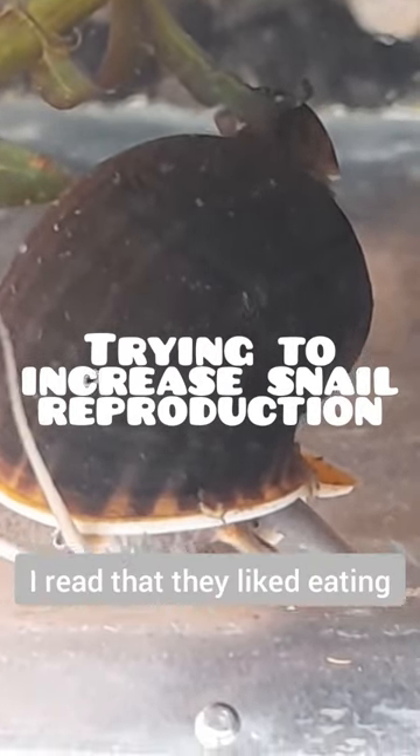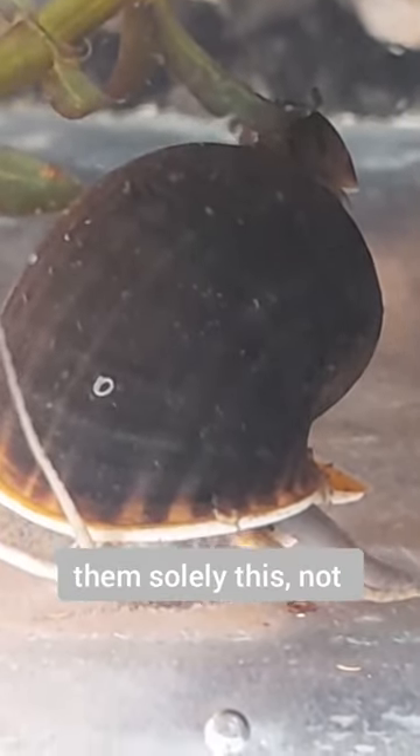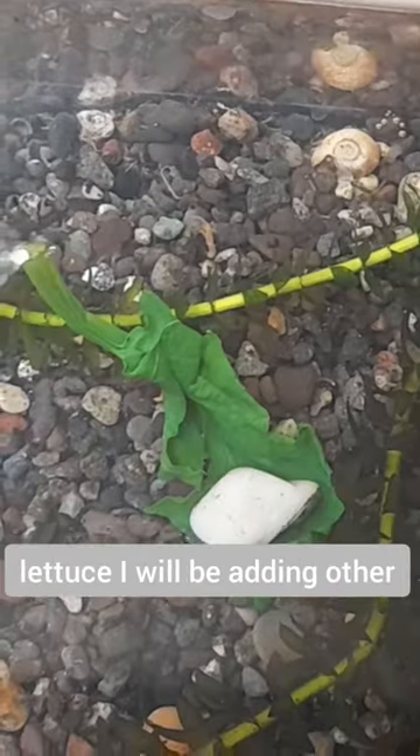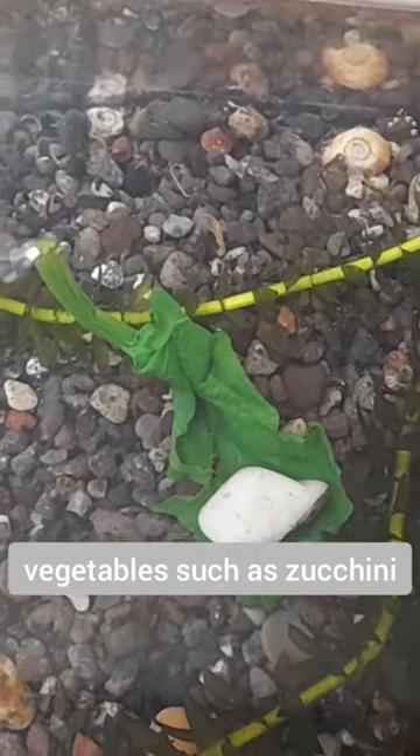When I first got snail eggs, I read that they liked eating blanched lettuce and fed them solely this, not remembering the importance of variation in a diet. To the lettuce, I will be adding other vegetables such as zucchini and spinach.